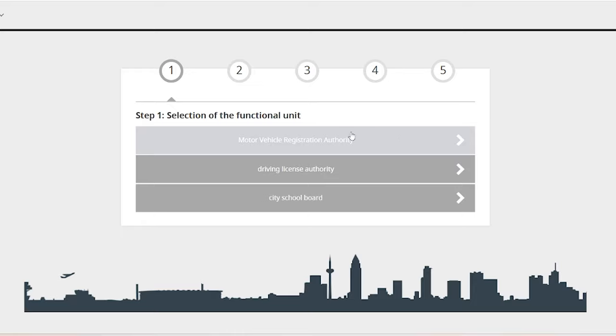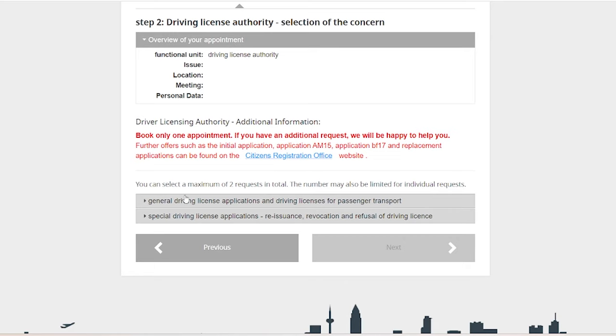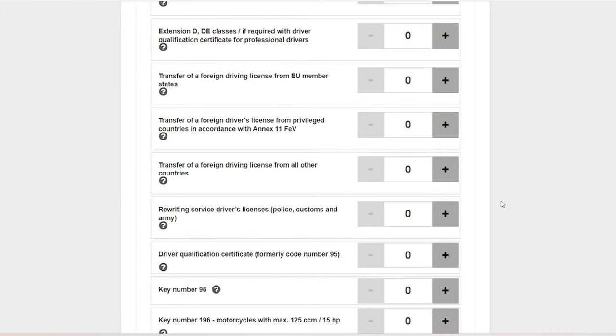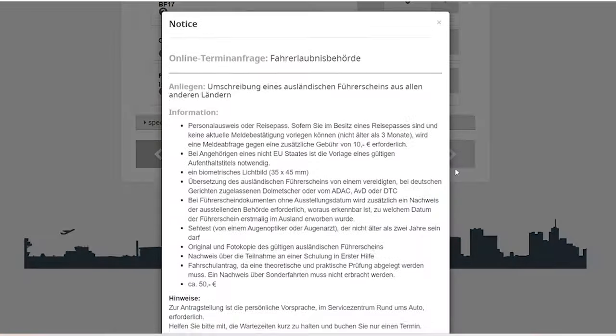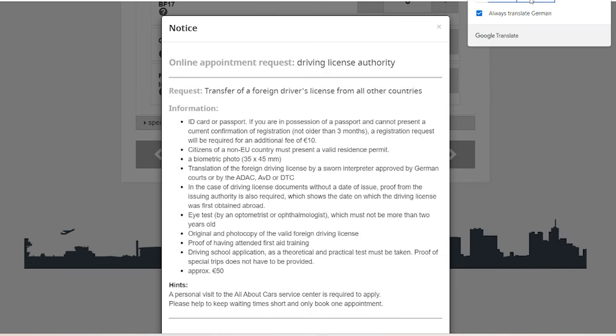You simply click on the driving license authority tab, which takes you to the next page. Then you click on 'general driving license.' You'll see many options — for example, if you are from an EU state, you choose that option. But today we're talking about the transfer of a foreign driving license from all other countries. You simply click the plus button and add this document, which takes you to the next page showing the list of documents needed for the appointment.